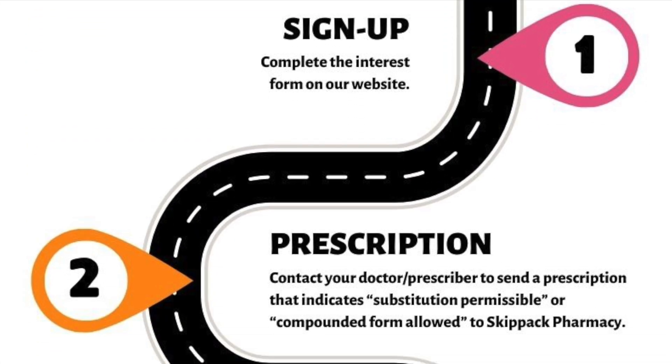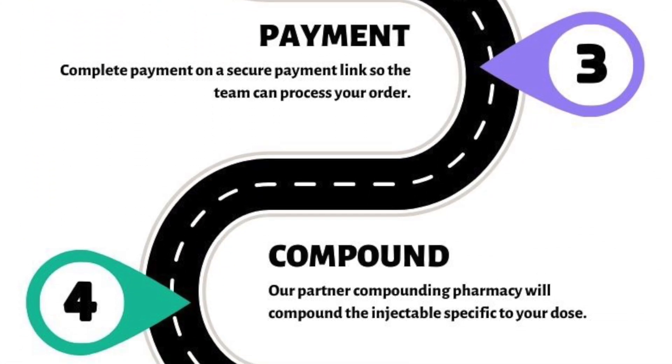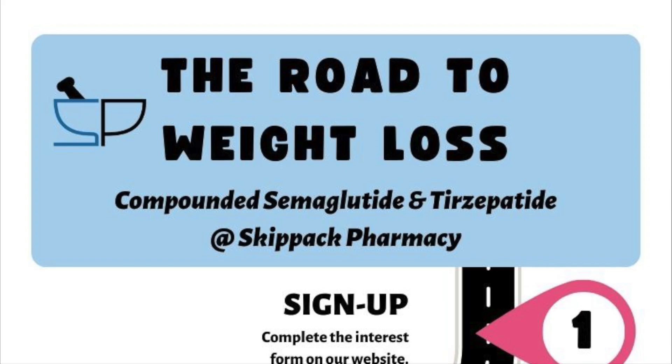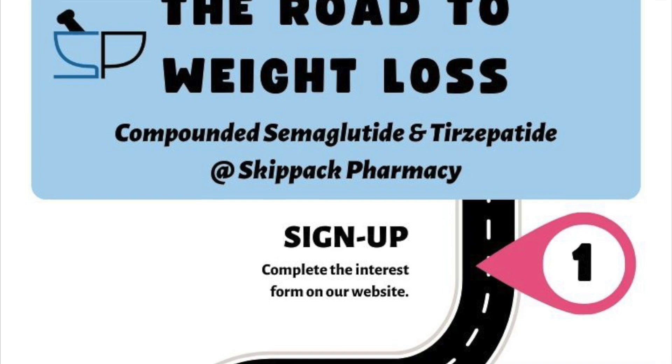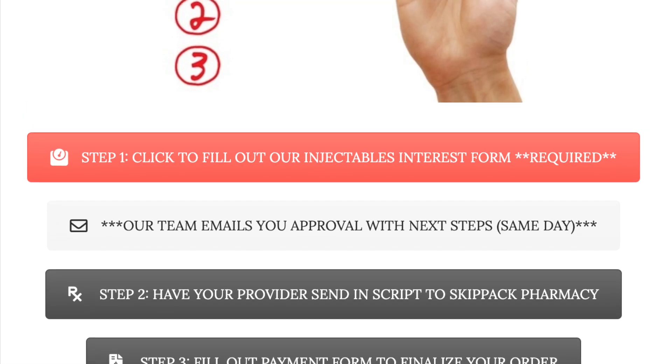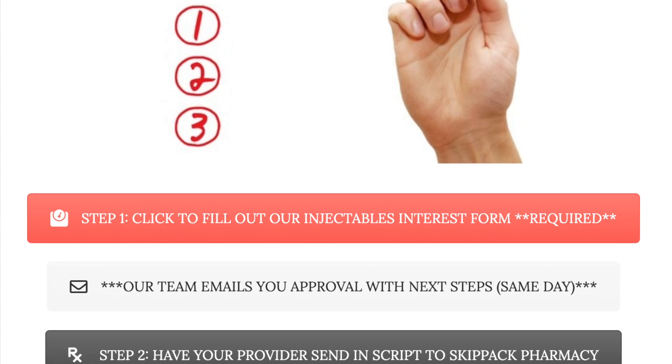Once you reach the weight loss page, scroll down until you see the beginning of the roadmap, which describes the process you'll need to follow to begin. Step 1 of the roadmap is to complete the interest form, which you can find if you scroll up on the weight loss page. It will appear similar to the screen shown here.